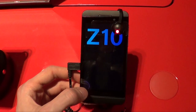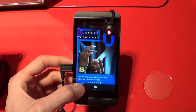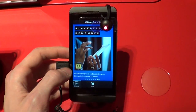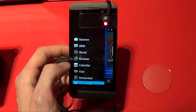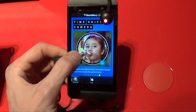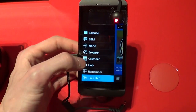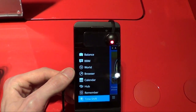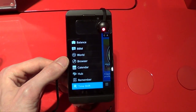So we've got Balance, BBM, BlackBerry World, the browser, calendar, hub, remember, and time shift. Those are all pretty much the key features of BlackBerry 10, and they all have their own dedicated section.